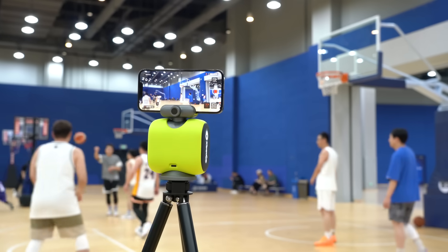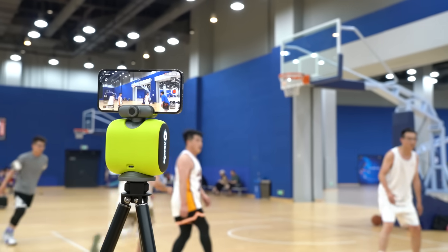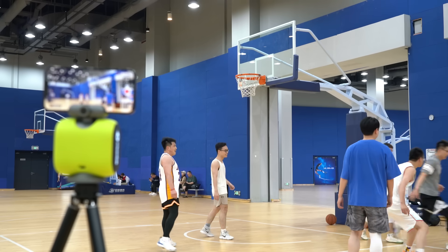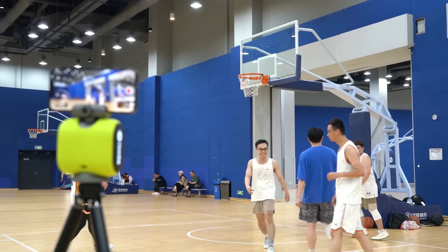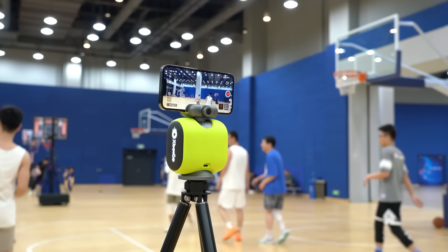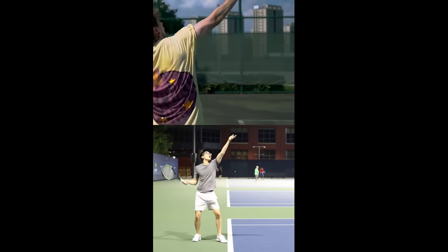So is it worth it? If you are a parent with kids in sports, this is a must — I highly recommend you grab one for yourself. There are so many use cases for it, but for the time being, sports is the biggest use case.